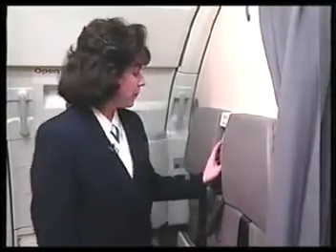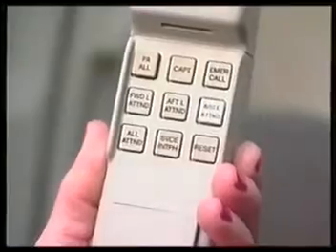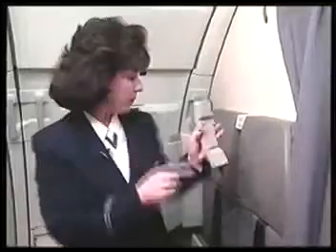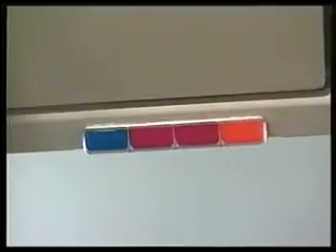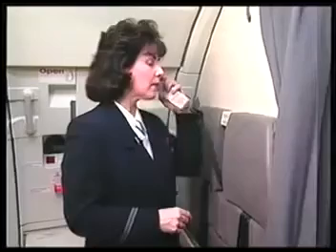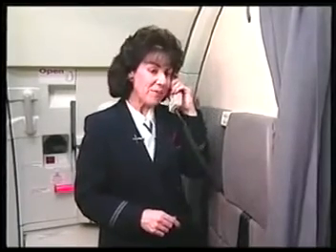There is an interphone at each flight attendant jump seat location and also in the cockpit. To make a call, just press the button once for the desired location. If you hear a two-tone chime, check the flight attendant call panel to find out if the call is for you. Check the AIP if you want to know where the call is coming from. [Interphone demonstration] Hello, this is Michelle. Hi Michelle, I have your six extra meals up front. Great, thank you. Bye now.